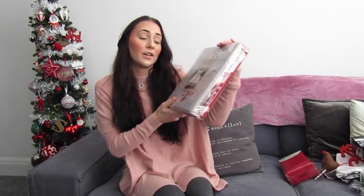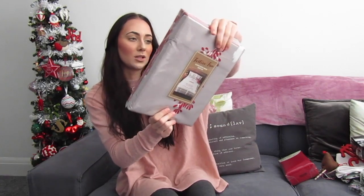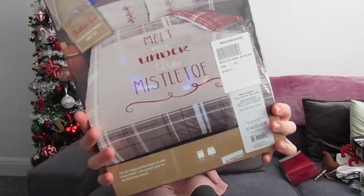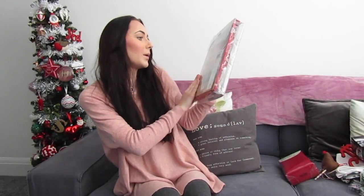First of all I have this festive Christmas duvet set, and this is from Matalan. It is very cute — I love it a lot. It says 'Meet me under the mistletoe.' How cute!